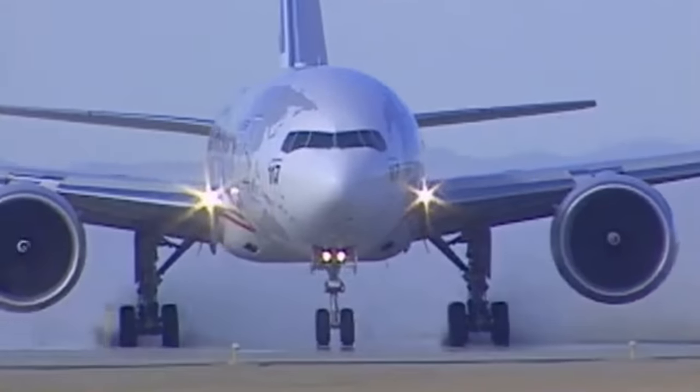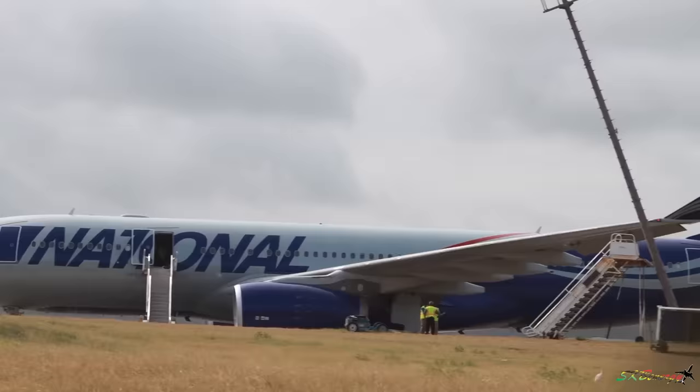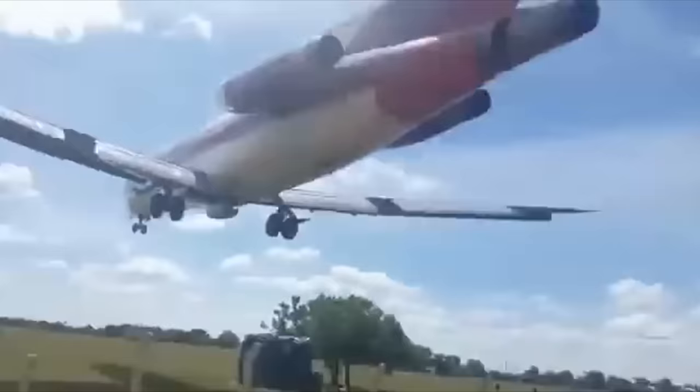These are 10 of the worst takeoff fails from my series Weekly Dose of Aviation. In this video we've got planes showing runway incidents, tail strikes, crashes and more.